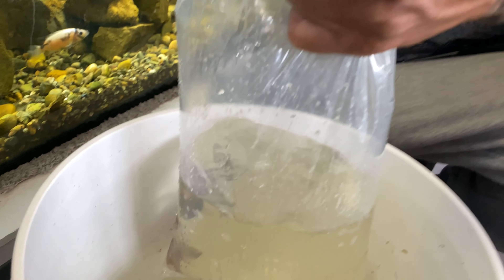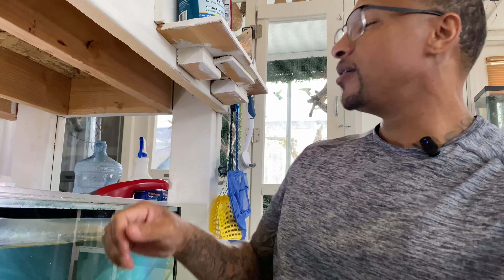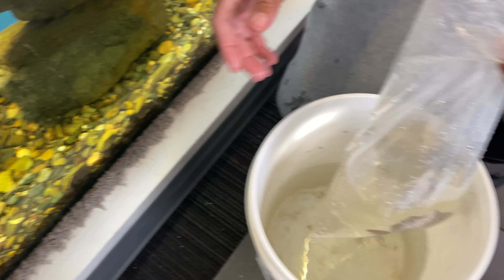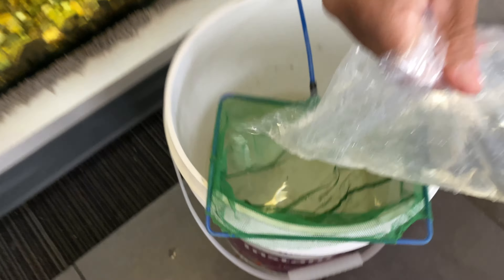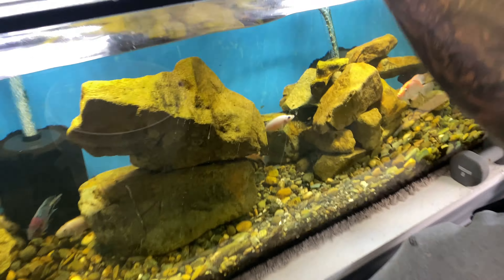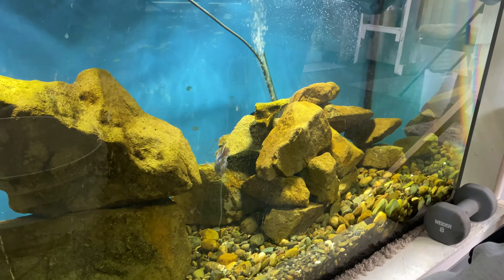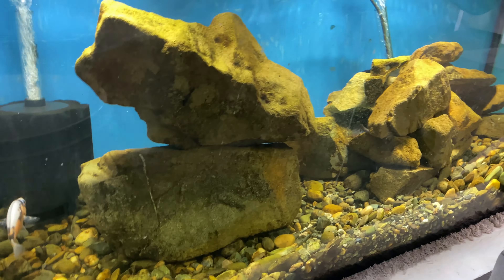Unlike the 60 gallon, since there are other fish in here, I will not be putting all that bag water in there. We'll just pour him out just like that. The way he plopped — right, because he was fighting it the whole time.